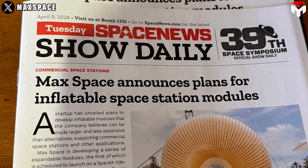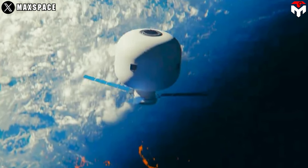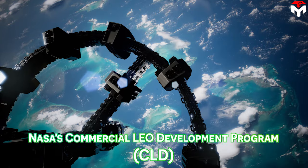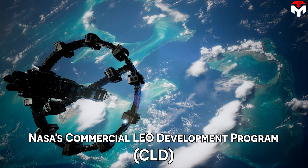Unlike many competitors, building its own station is not MaxSpace's goal. Instead, they want to become a supplier to other companies developing commercial space stations, such as through NASA's Commercial Low-Earth Orbit Development Program, or CLD.